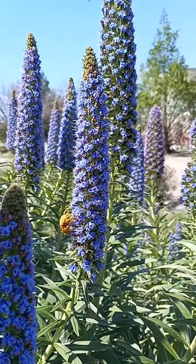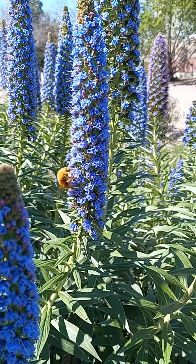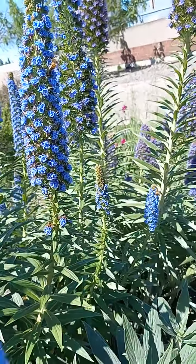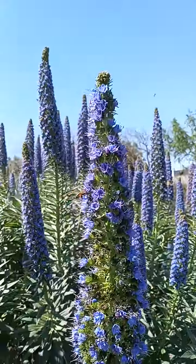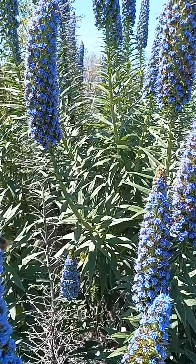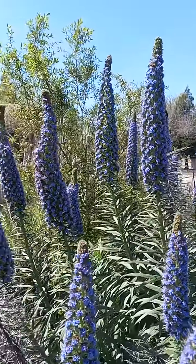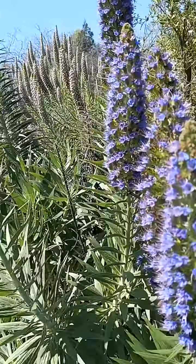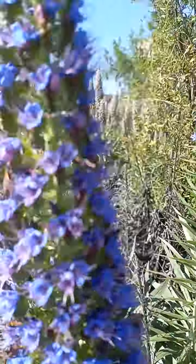Look at this one. This one's really big. Can you see all the bees? They love this. This is the pollinator garden. It is doing its thing.